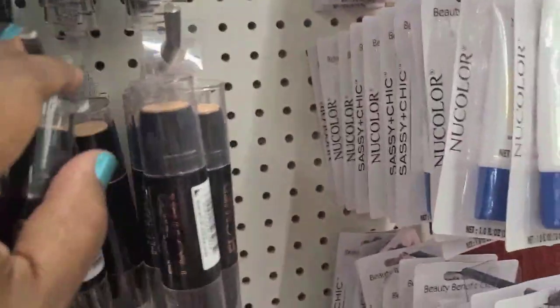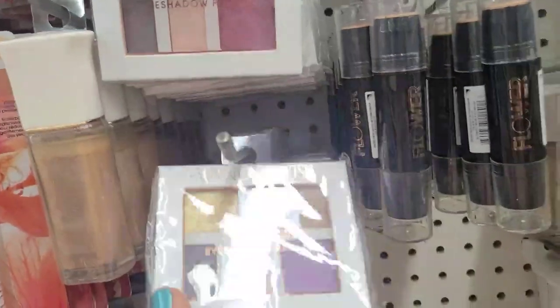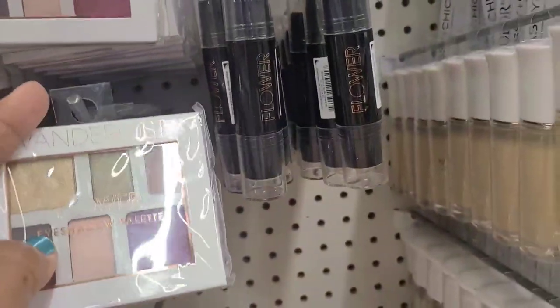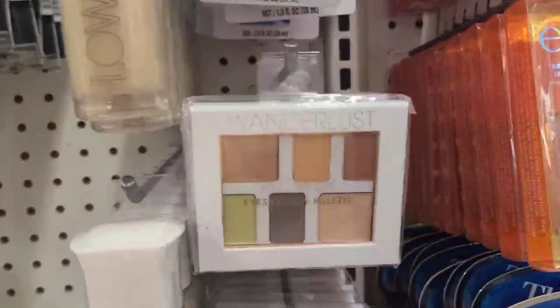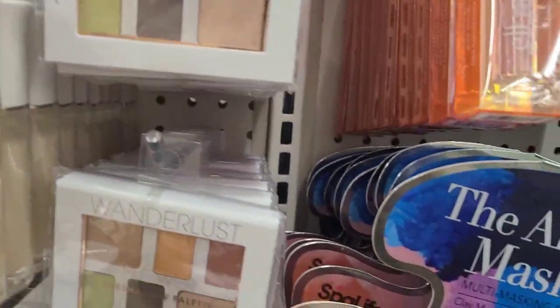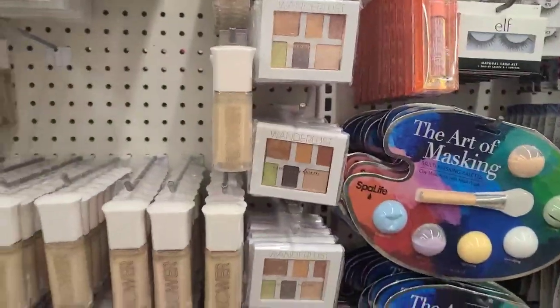This one is Porcelain. Here you got the eyeshadow by Flower, and this is Midnight Manhattan. You also got here the Downtown Austin palette and the Art of Masking.